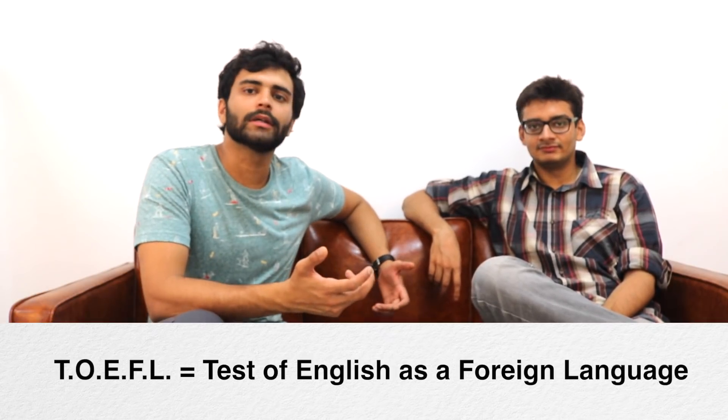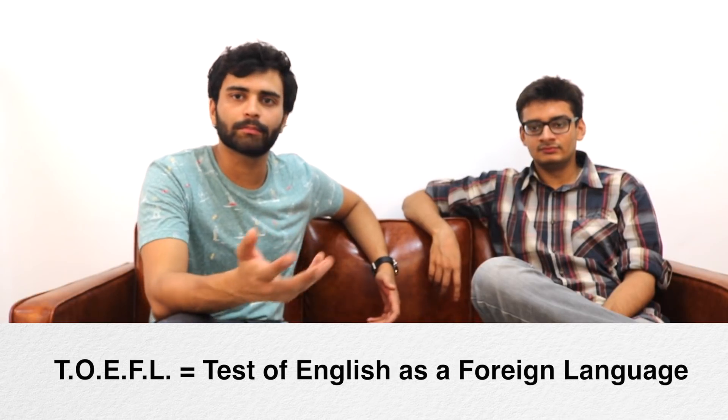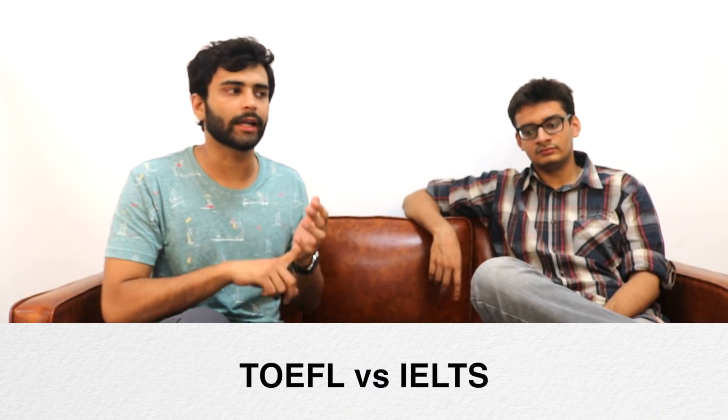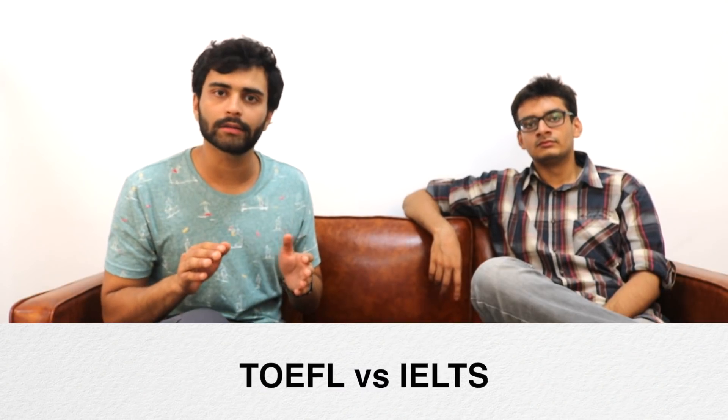TOEFL is an English language exam — it proves that you know the language well enough to survive in a US university or any English-taught university. The whole exam is divided into four parts: speaking, listening, reading, and writing. It's much easier than GRE. As for whether to take TOEFL or IELTS, it doesn't really matter, but I suggest TOEFL — it's easier.